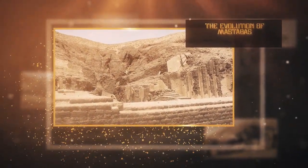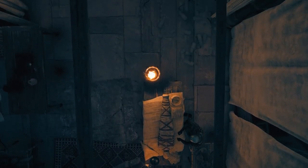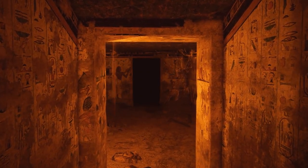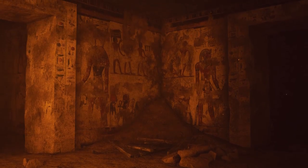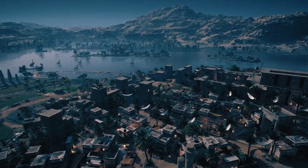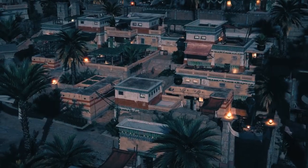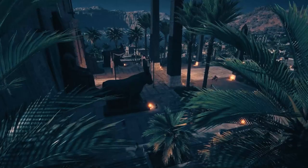The Evolution of Mastabas: During the pre-dynastic period and the first few dynasties of the Old Kingdom, mastabas were the standard burial structures in Egypt. Dynasty after dynasty, the architecture of the mastabas changed and each mastaba was largely an upgraded version of the ones before it. In the first dynasty, mastaba designs were similar to a house's. The substructure was very shallow and there was a central room around which the other compartments were built.